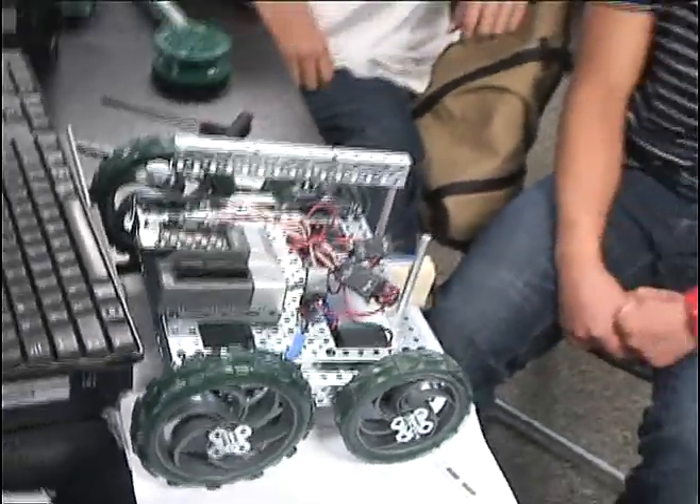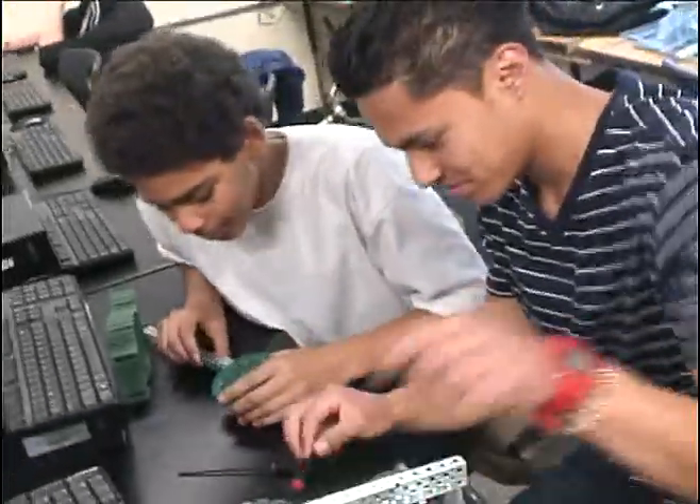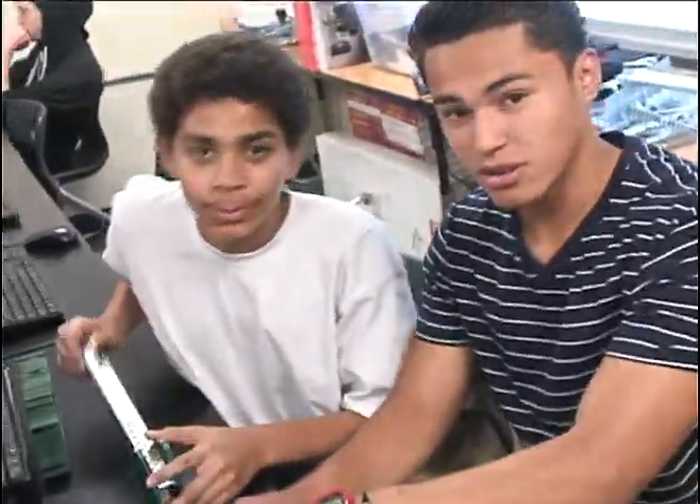A second team from this class came in second in the state. They designed a wheelchair with improved access by the operator.